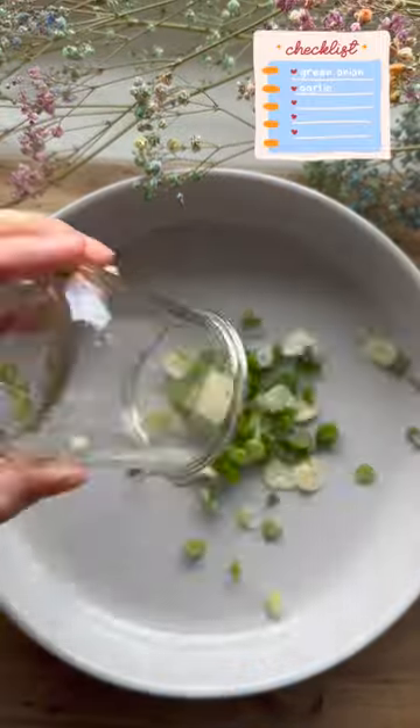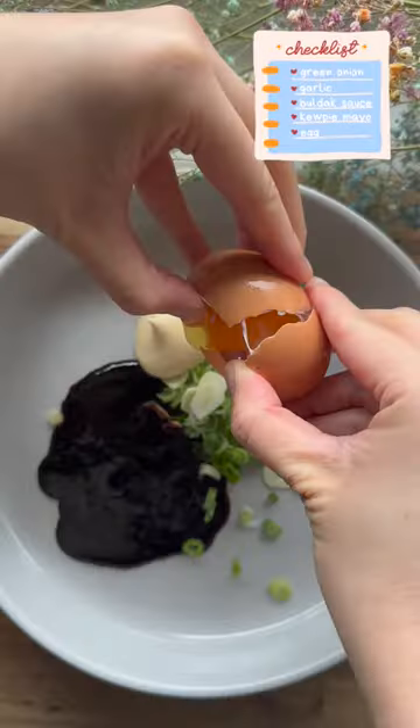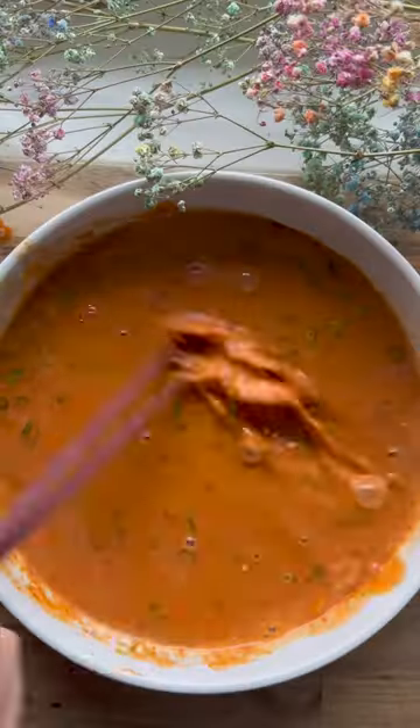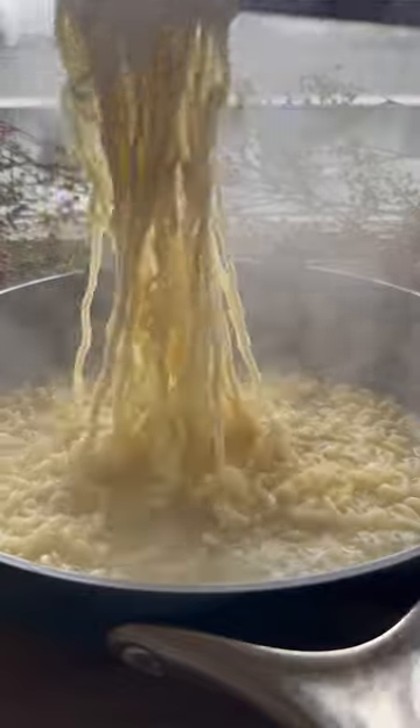Egg mayo ramen hack. I actually don't know the name for this ramen hack, but let's just go with that for now. Yet again, I'm super late to this viral TikTok hack, but here's my take on it using bulldog ramen.